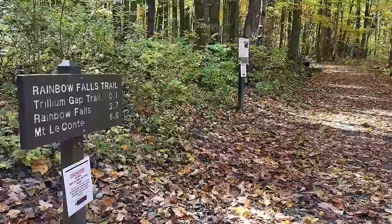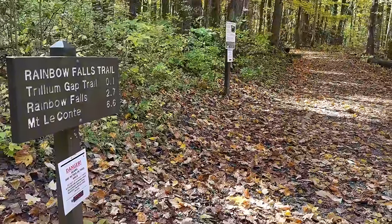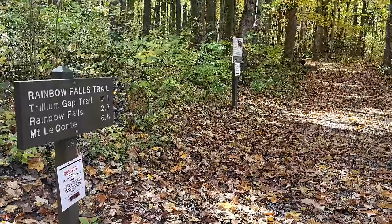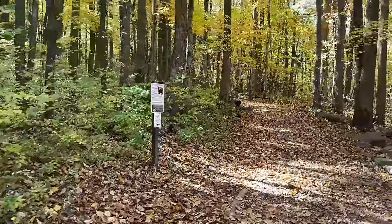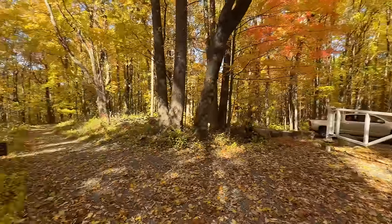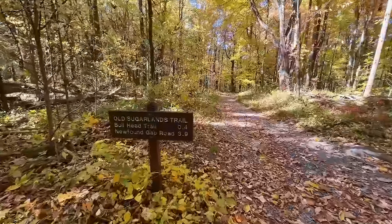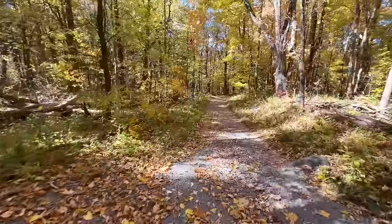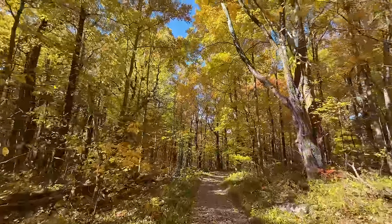I could walk to Rainbow Falls — it's 2.7 miles, so a little over 5 miles round trip — or 6.6 miles to make it to Mount Leconte. I don't think we're going to Mount Leconte today. We worked our way over to the old Sugarlands Trail. Bullhead Trail is 0.4 miles, so enjoy this nice peaceful walk through the trees.